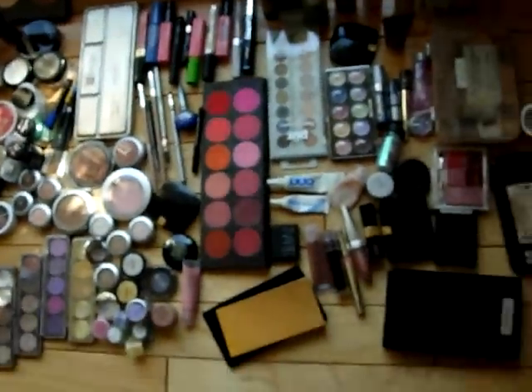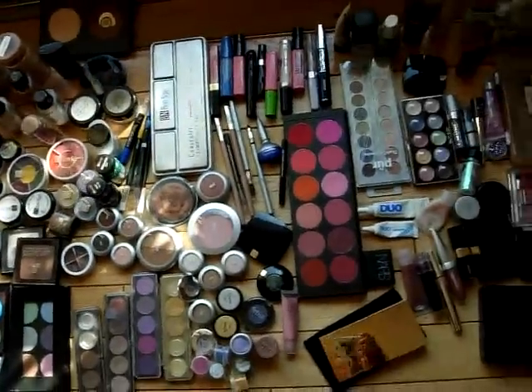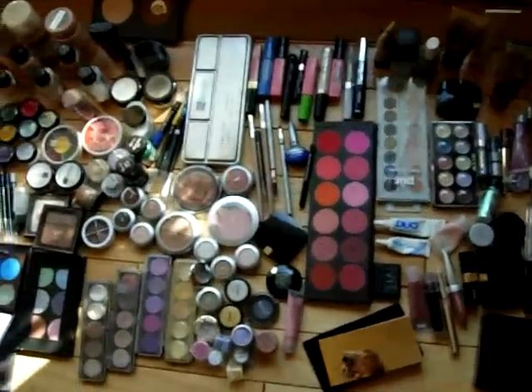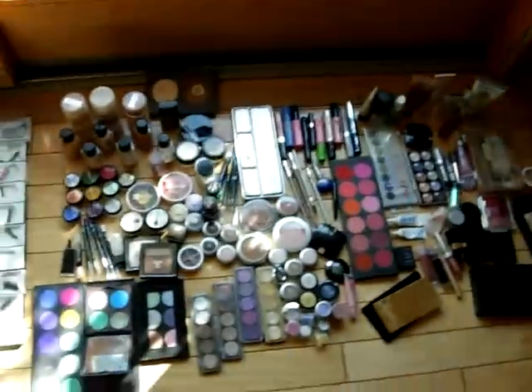So there you have it — my non-MAC stuff. A lot of stuff that's mixed in here I have in my professional kit. Of course not my personal mascaras, because that's nasty. So there we go — my non-MAC stuff.